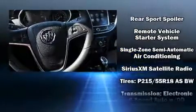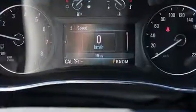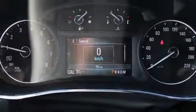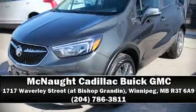Additional safety features include a panic alarm, OnStar, and four-wheel disc brakes with ABS. Our experienced sales staff is eager to share its knowledge and enthusiasm with you — call now to schedule a test drive.